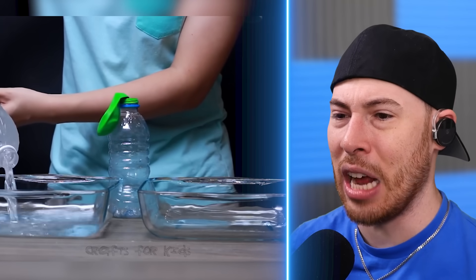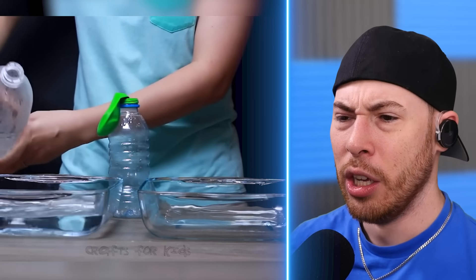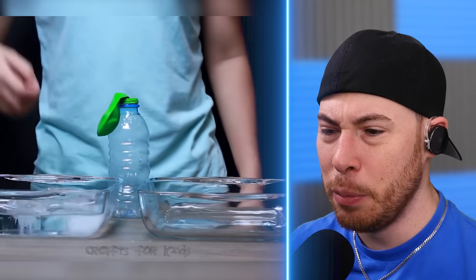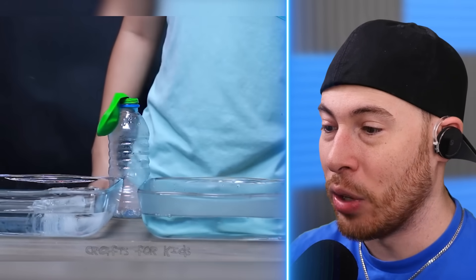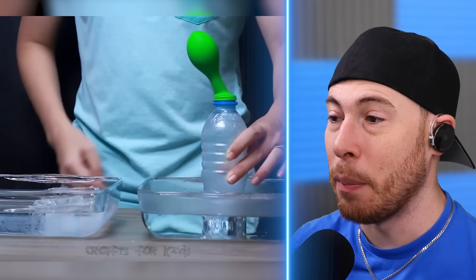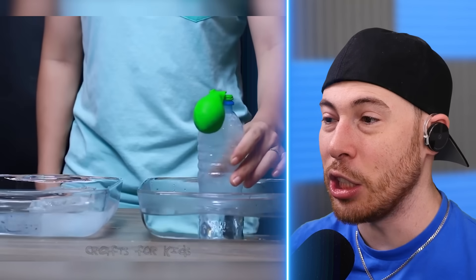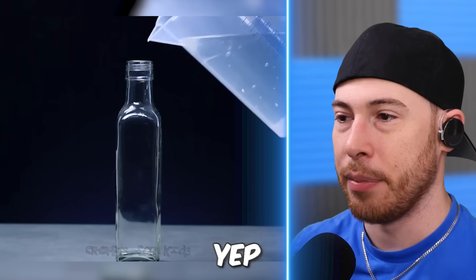We're adding cold water to the left side and probably hot water to the right side — one side cold, one side hot. We're putting ice cubes in the cold water, and on the right side boiling hot water. Look how hot that is — it instantly steamed. The hot water inflates the balloon, and the cold water actually sucks the air out. That's cool.